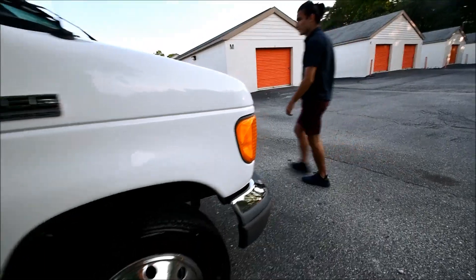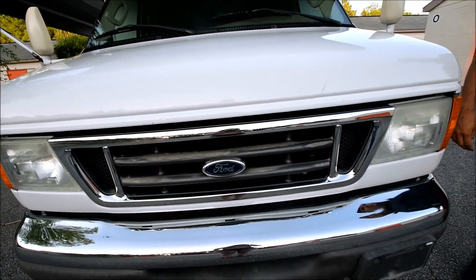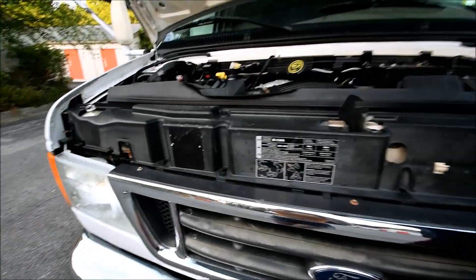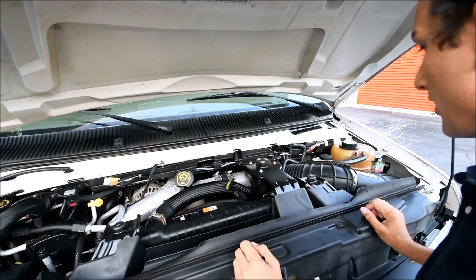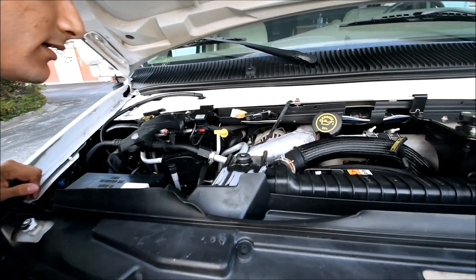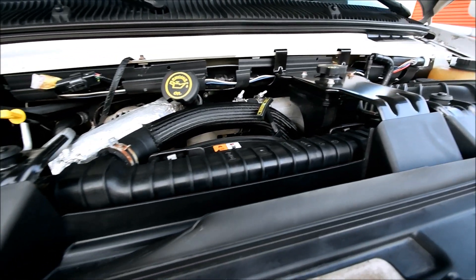I'm going to open the hood real quick and check out that engine. It looks really clean — again, only 9,000 miles, so I'd expect it to look this clean. This is a Powerstroke diesel engine. While we're up front with it open, I'm going to fire it up so you can take a listen to the motor. It sounds really good.